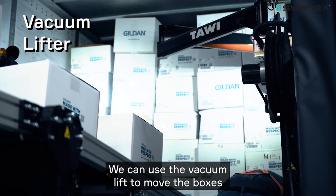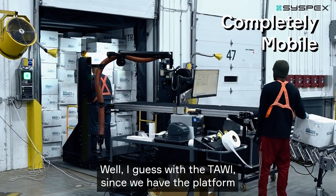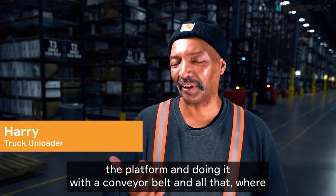The difference with the Towie machine is that we can lift ourselves up and down and use the vacuum lift to move the boxes, which makes it a lot safer for the employees. You drive it into the truck, raise the platform up and down, and use the conveyor belt — all from the platform itself.